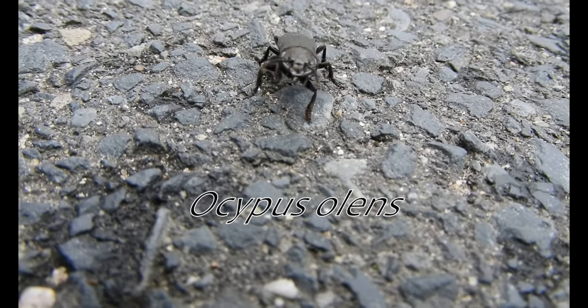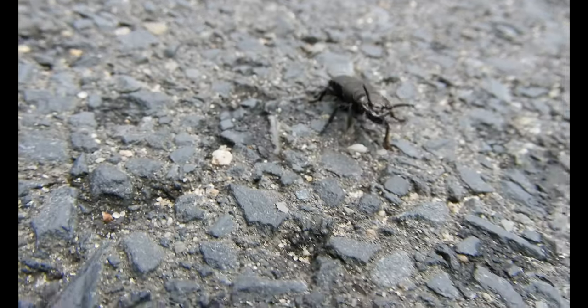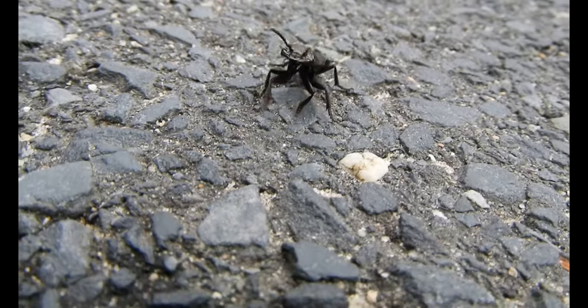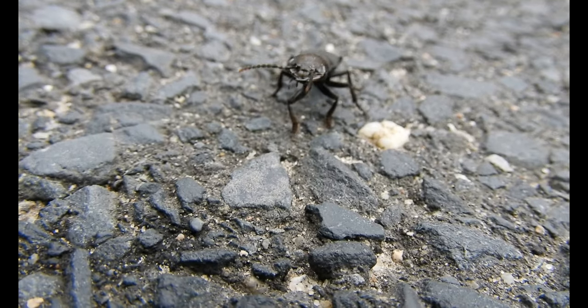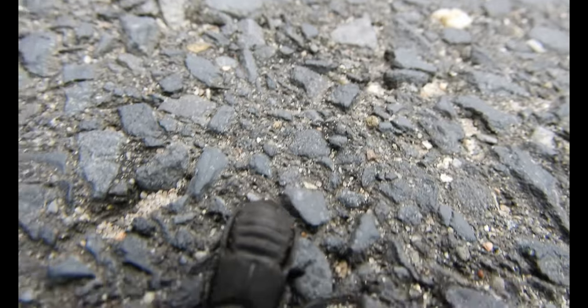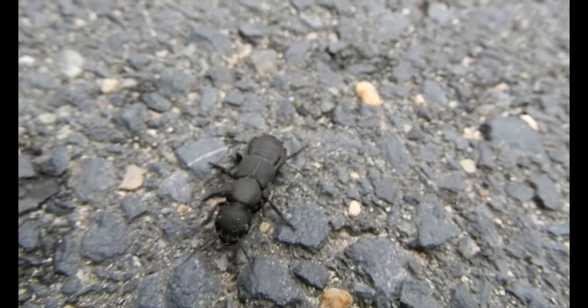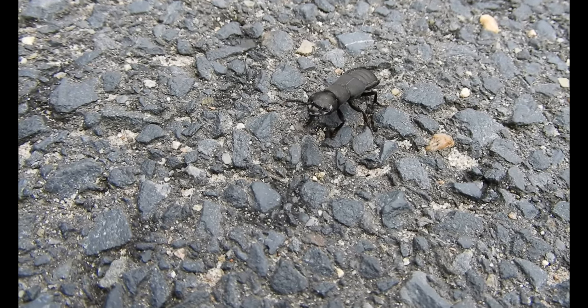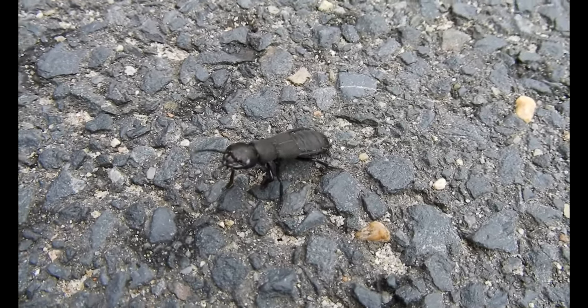At least I think that's what it is. It is definitely a very large rove beetle and it's coming straight at me, it seems. Nice mandibles you got there. I think it's not really aggressive or defensive — I think it's just trying to get away from the raindrops that started dropping at this moment.